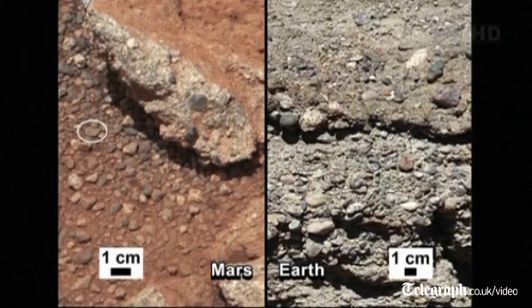These gravels that we're seeing here — the rounded shape, but also the size — are too large to be transported by wind. The consensus of the science team is that these are water-transported gravels in a vigorous stream.